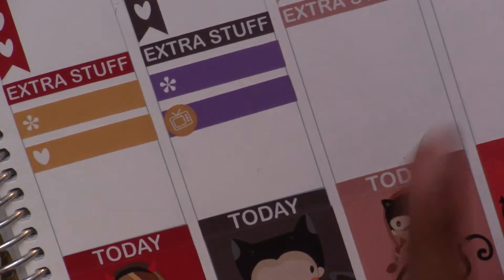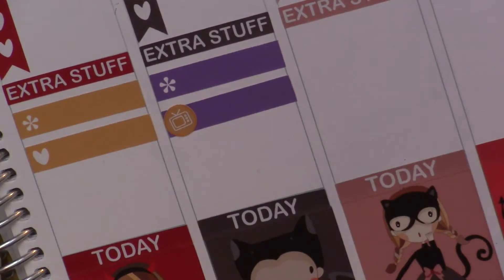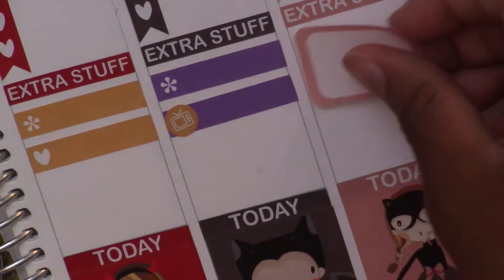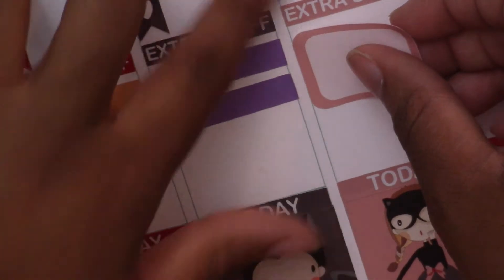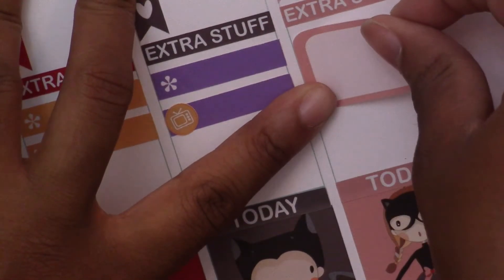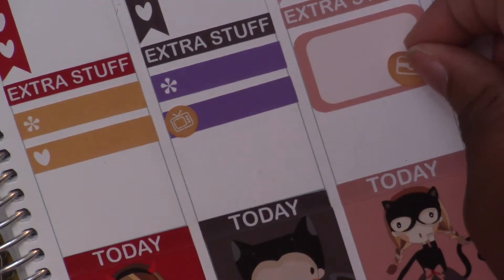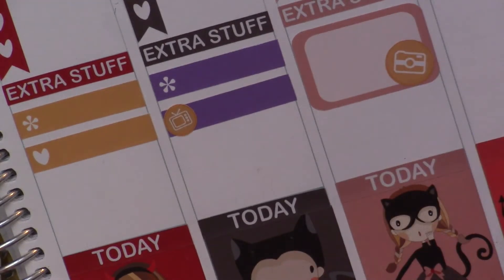Then on Saturday all I have down is to film, and there's this sticker that looks like a camera — it kind of looks like the Instagram logo, but I'm going to use that for filming and use a half box. I love this color; I think it's so pretty. It reminds me of those nude lip colors, which is really pretty.